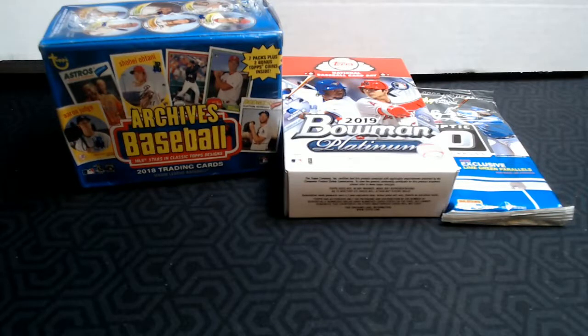Hey everybody, it's Barry K with Cards for Days, coming to you today with another retail pack-ripping episode. Usually when I'm at Target or Walmart, I like to see what they've got, and I like finding product that I haven't opened before.